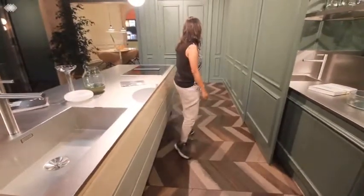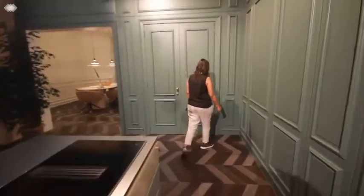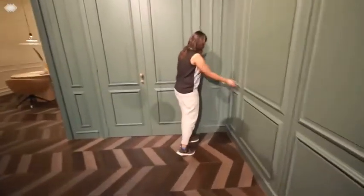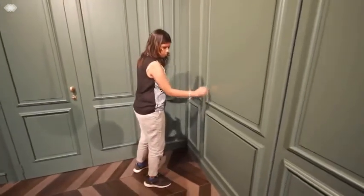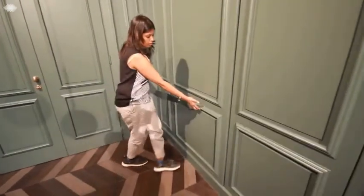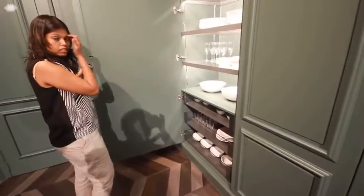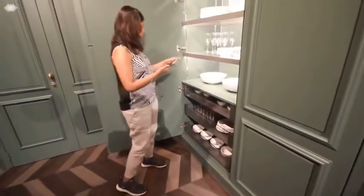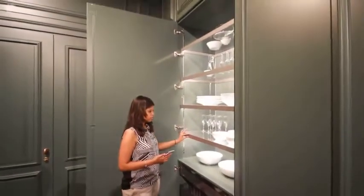Come, let's open the doors here. Look at the shelves inside — the good part is there is a nice SS frame which acts as a highlighter, and there is also a light feature inside.